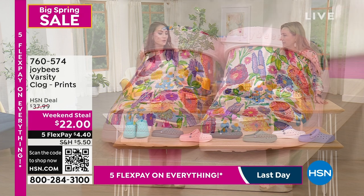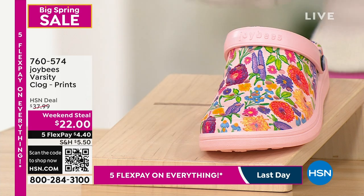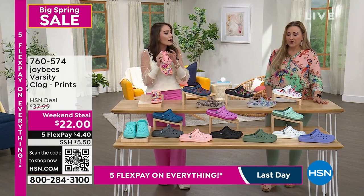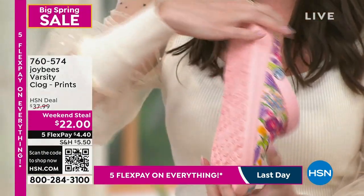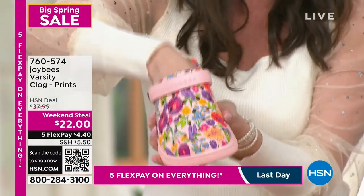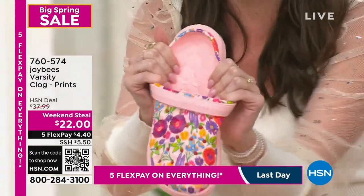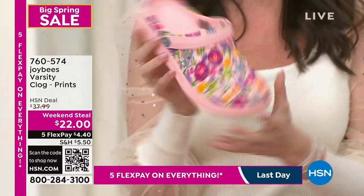We're seeing pink straight off the runway, and the fact that you can put it on your Joy Bees varsity clog without a high price point is the best. I'm obsessed with the varsity clog because you get that incredible honeycomb perforation all through the interior sole, down to the toe, to the exterior, to the upper sole. You get that breathability, that flexibility, and like a massage with every step.